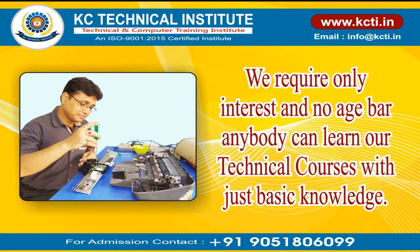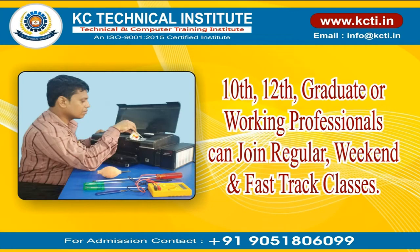We require only interest and there is no age bar — anybody can learn our technical courses with just basic knowledge. Students from 10th, 12th, graduate, or working professionals can join regular, weekend, and fast-track classes.